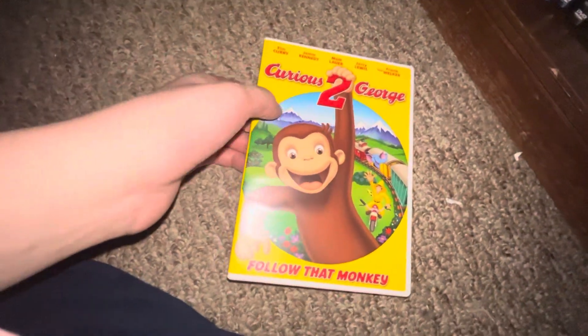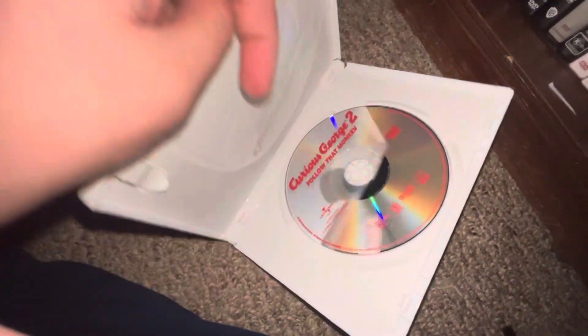Up next I got Curious George 2 — followed up one, also did an unboxing on this — spine, back, DVD.